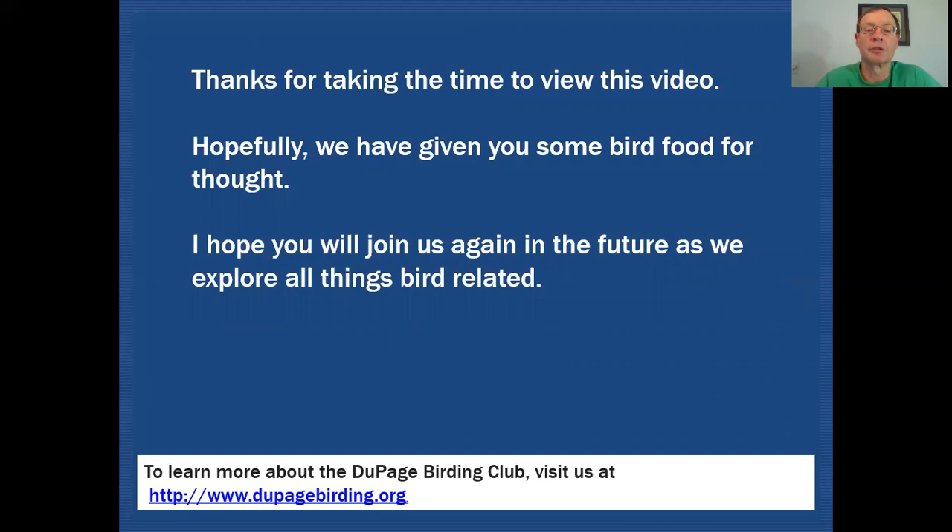Thanks for taking the time to view this video. Hopefully we've given you some bird food for thought, and I hope you'll join us again in the future as we explore all things bird related. Thanks.